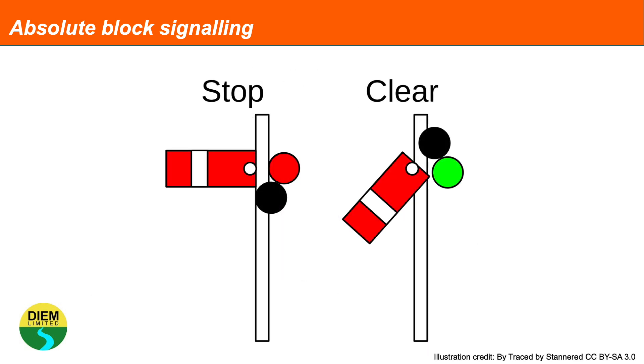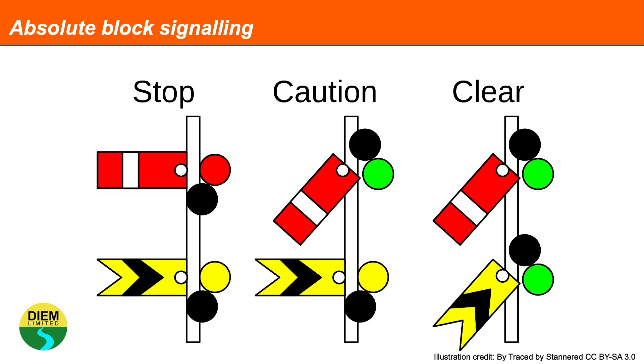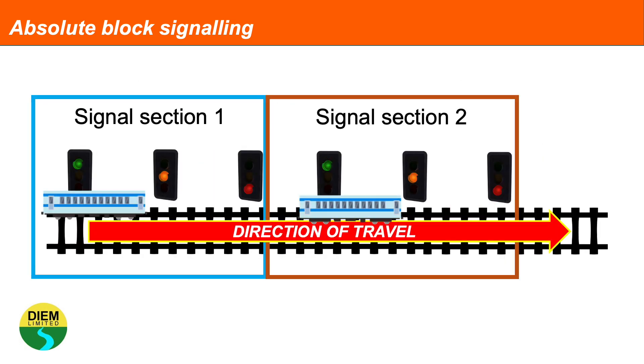Older signalling systems, which are being phased out in Great Britain, can be semaphore signals, which operate via mechanical arms. Older signalling systems use a system of absolute block signalling, where trains are kept apart by absolute blocks, and the distance between signals is determined by line speed and also the distance a train takes to stop, should a red aspect be shown on a signal.